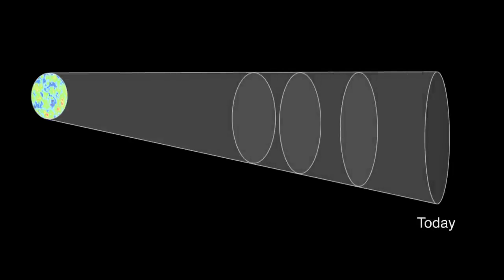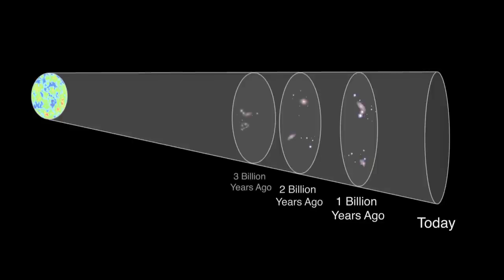If we take all of the big clumps of matter that we discover that are a billion light years away, then all the clumps of matter two billion light years away, all the clumps of matter three billion light years away — you can say what the universe looked like one billion years ago, two billion years ago, and three billion years ago.